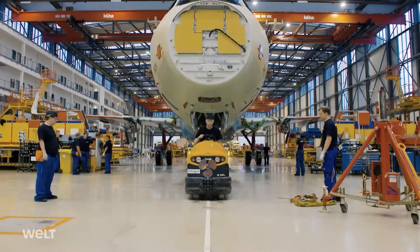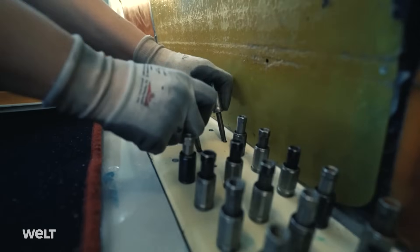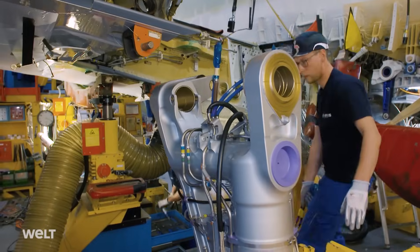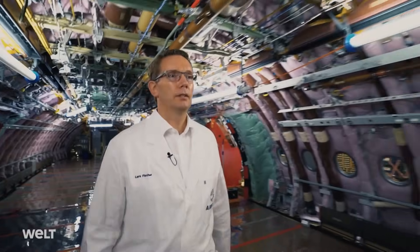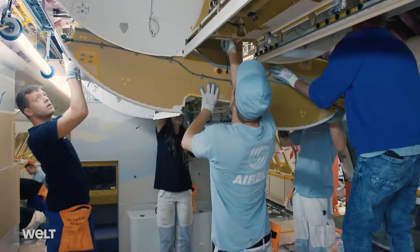The Airbus factory in Hamburg Finkenwerder — one of the largest and most modern aircraft production sites in the world. Its 16,000 workers and engineers work on the production line for high-tech jetliners. In just five weeks, the team can fully equip the gigantic A380, including its exclusive first-class cabin containing a bar and luxury bathrooms.